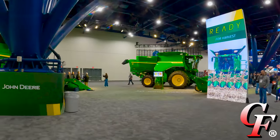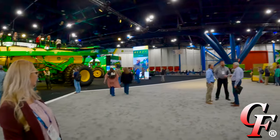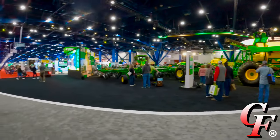This is the John Deere booth at Commodity Classic. You can tell it's much bigger than the National Farm and Machinery Show. Say hi, Andrea. If I had a dollar for every time somebody asked me where Matt was, I would be $150 per tour.